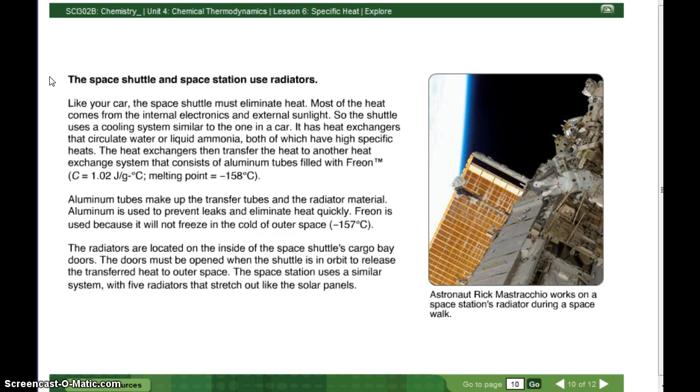The radiators are located on the inside of the space shuttle's cargo bay doors. The doors must be open when the shuttle is in orbit to release the transferred heat to outer space.